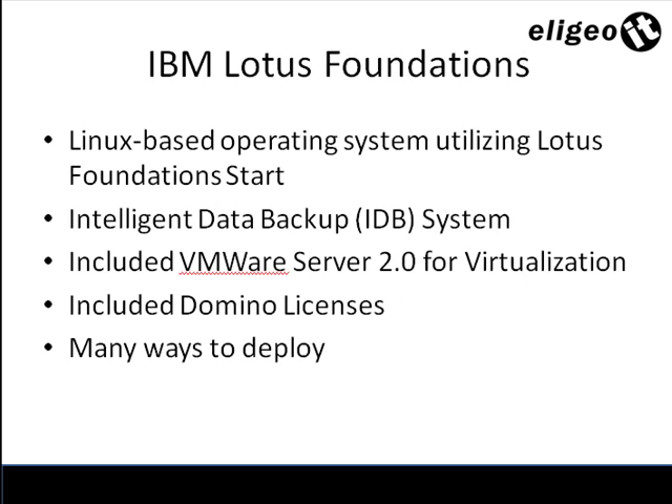IBM Lotus Foundations is a Linux-based operating system server utilizing Lotus Foundation Start. This is an IBM solution which gives you everything you need out of the box to run your business. It also comes with an intelligent data backup system, which is a hot-swappable drive system that makes it easy for clients to do their off-site strategies for data backup, as well as continuous backup throughout the day with incrementals every 15 minutes.